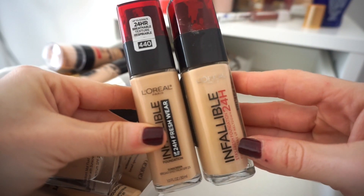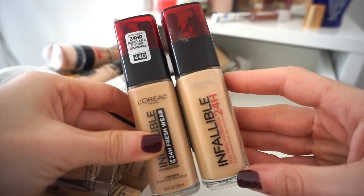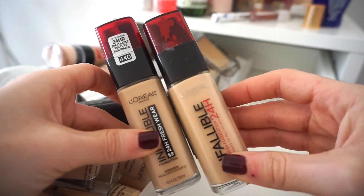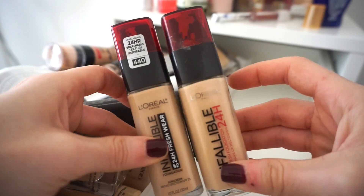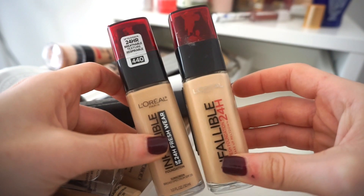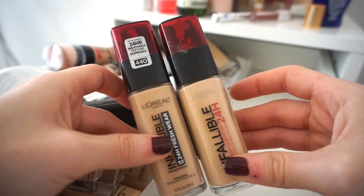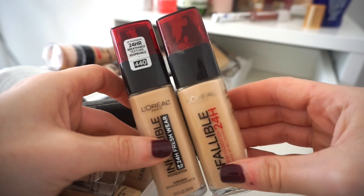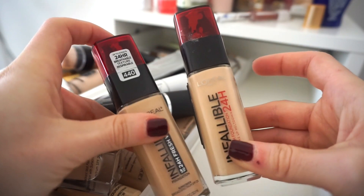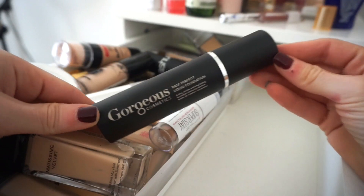First I have these two L'Oreal Infallible 24-Hour foundations. One I got in Cancun almost three years ago, and then I recently purchased one from Ulta. I kept the Cancun one for a long time because they didn't sell it in the states, but now that it's available at Ulta I don't need the old one — I wouldn't feel comfortable putting it on my face after having it so long. So getting rid of the old one, keeping the new one.